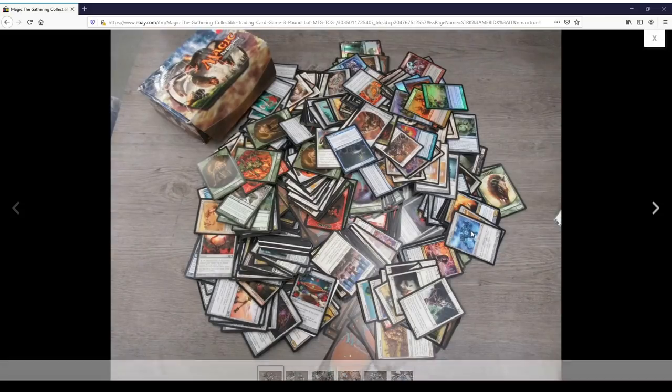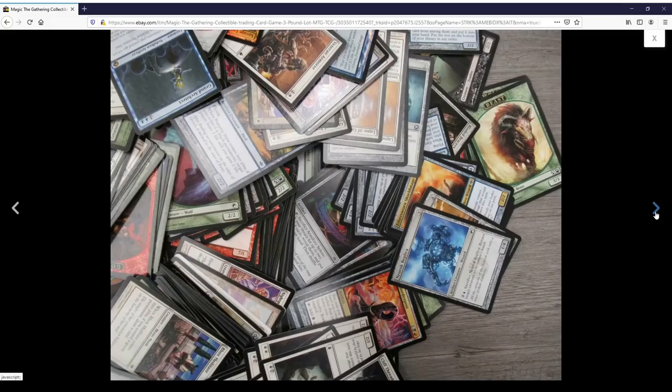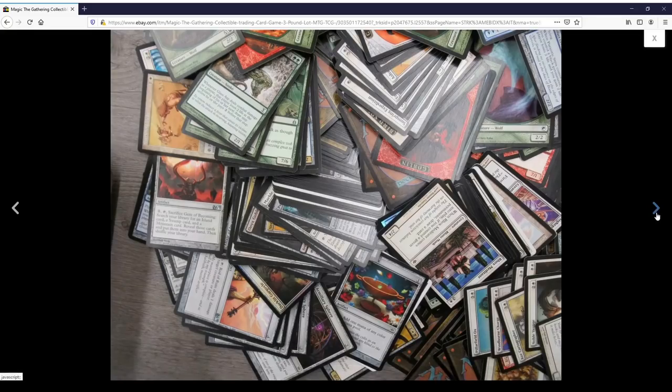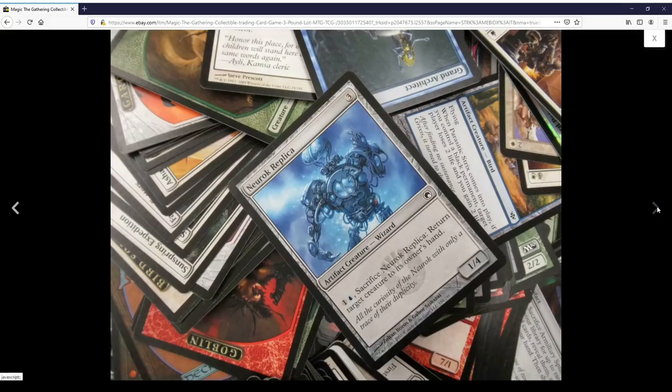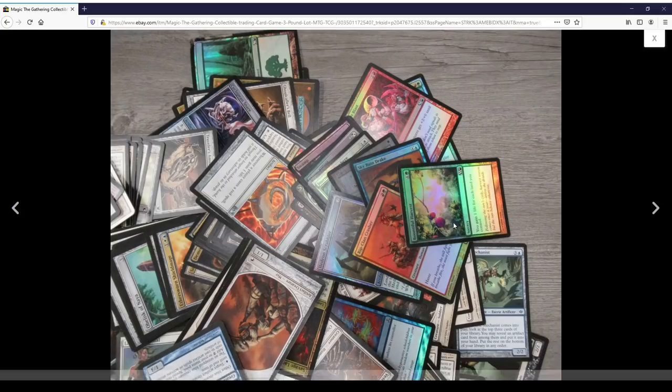It looks somewhat promising. There's nothing really big shown, but on the top there is a rare — the Grand Architect — and it kind of feels like they just picked it and threw it on top, because the rest looks like commons and uncommons. There's also a Liquid Metal Coating, some Scars of Mirrodin cards, and some foils that were kind of interesting. One of them appears to be a Journey to Nowhere, and I'm hopeful that another one is an Edge of Autumn from Future Sight, which would be a pretty good foil.